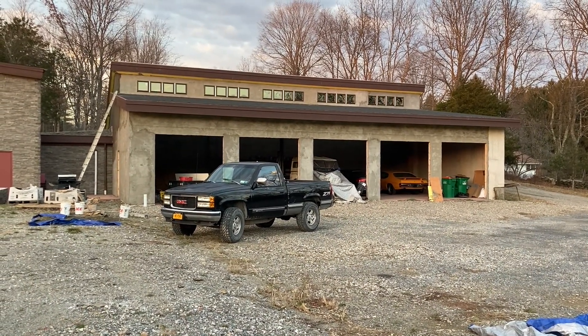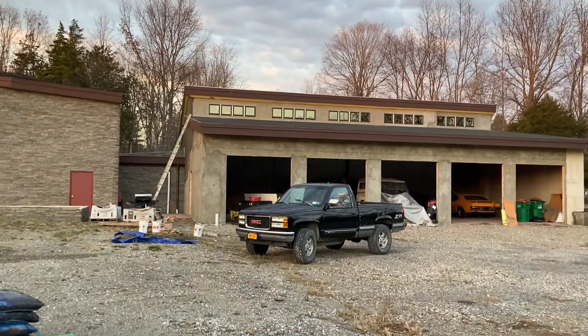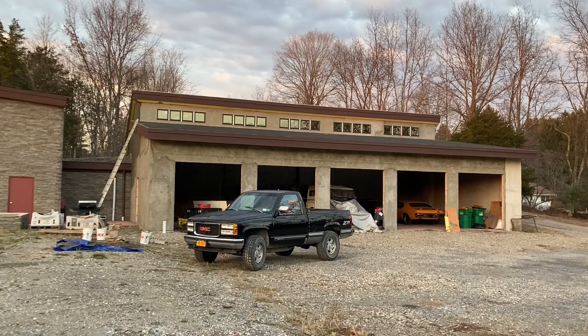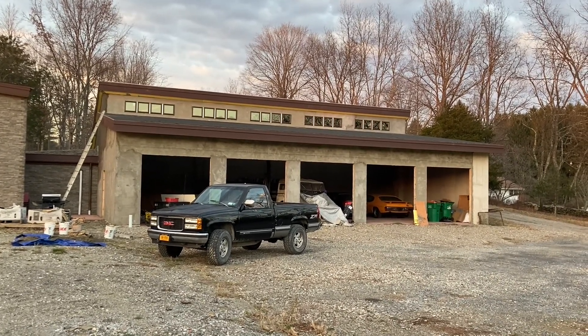I'm also getting an estimate for the actual stonework — the veneer for the outside to match the house. As you can see in the left of the frame, it'll be the same material. But that'll obviously also be in the spring — it's a little late to try to get that going right now, and with budget and time it's probably not for the best this go-around.